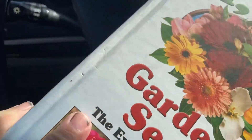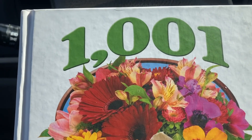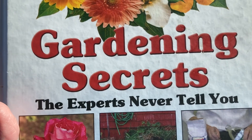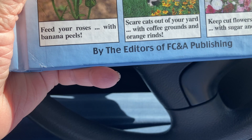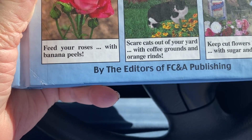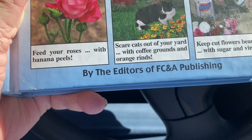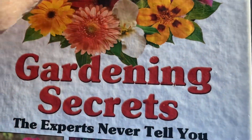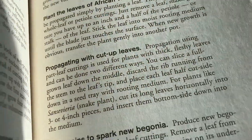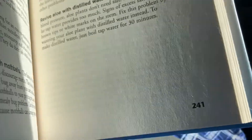So these are the secrets, and there are many, many more secrets in this book — 1,001 gardening secrets the experts never tell you. It covers how to feed your roses, scare cats out of your yard — you can do that with coffee grounds and orange rinds — and keep cut flowers beautiful with sugar and vinegar. Every page has a different secret on it.